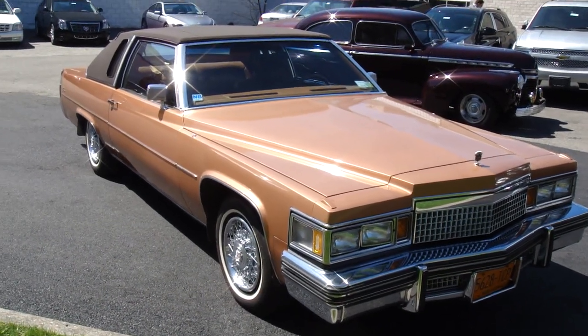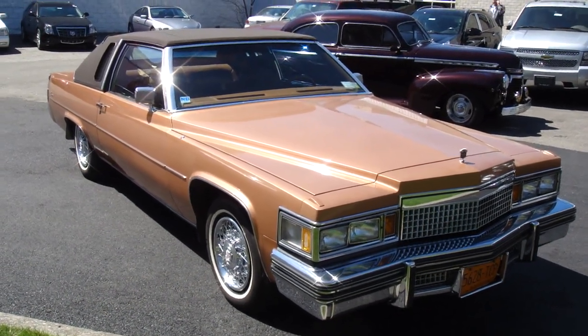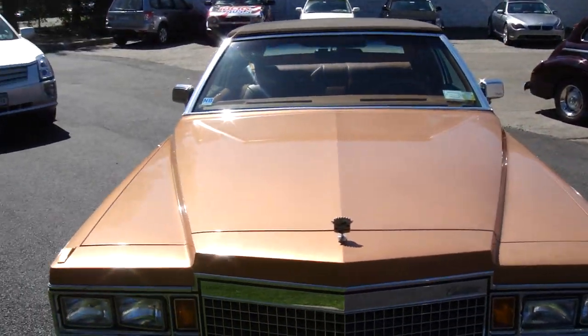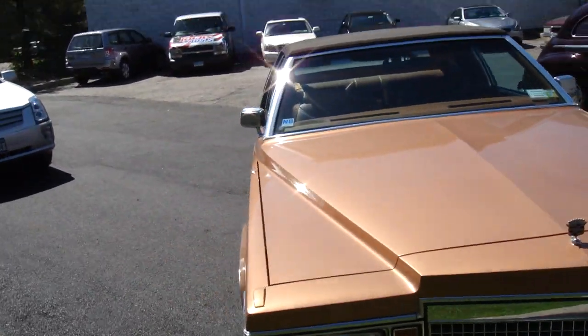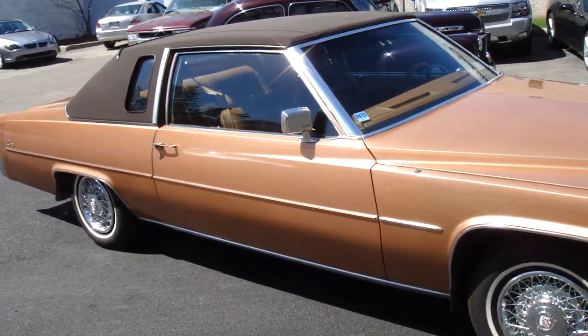Right now we're up here with the '79 Coupe de Ville Cadillac Phaeton. This is one of very few made and it's a Western Saddle Fire Mist Metallic — some wacky name they gave for it. This is what we commonly refer to as the Goodfellas car. This was the car that Henry Hill's character, played by Ray Liotta, was driving around in the 1980s scene, being chased by helicopters.